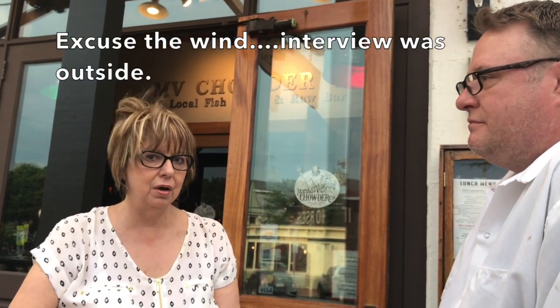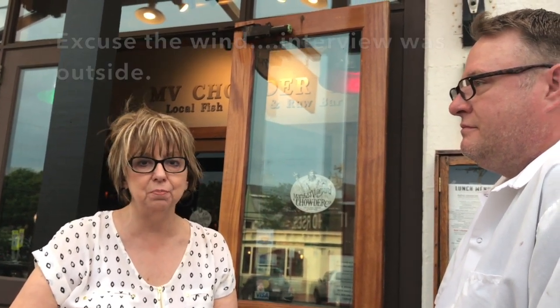Welcome back to my channel, The Baking Diva. Most of you who follow me know that I do baking and I also dabble in cooking. I'm on vacation this week and I did promise you all that I would try to get a couple of videos and post them next week.